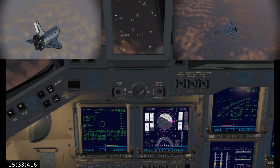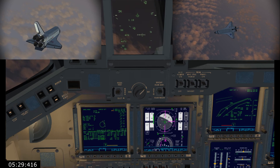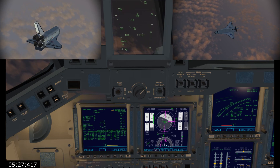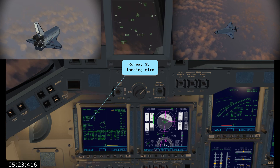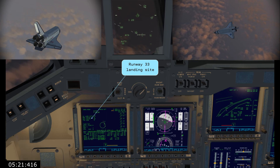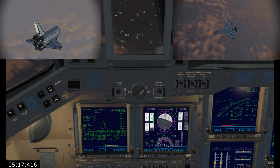Atlantis is approaching the imaginary circle leading towards the runway, created by the microwave scan beam landing system. This will allow the commander and pilot to guide the vehicle as it makes its final approach to runway 33 at Kennedy Space Center. The commander will be taking control of the shuttle's steering once its speed is dropped below Mach 1.